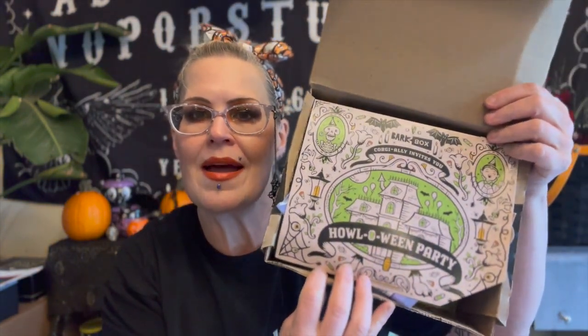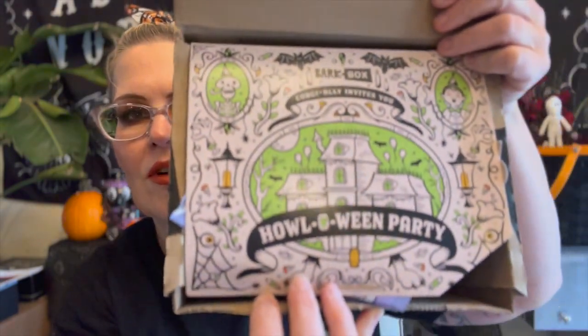I got my October BarkBox and I am so excited because it is the Halloween party theme — look how cute this is! Oh my goodness, it's adorable. I have to admit that I already opened this; I had to open the treats that are in here. Anyway, if you're new here, hi!